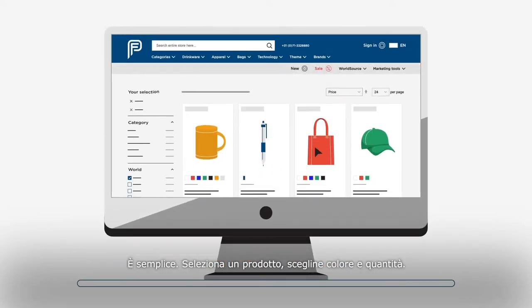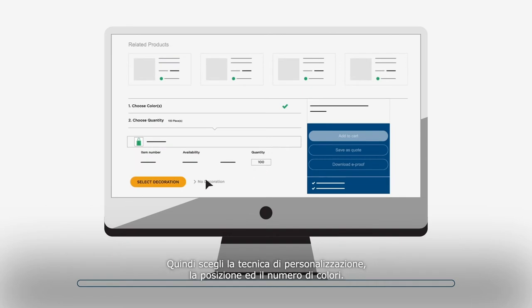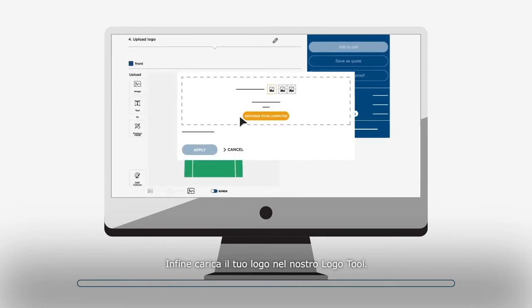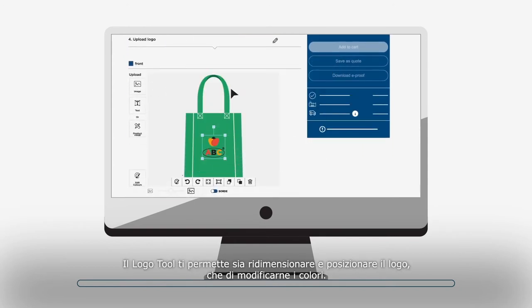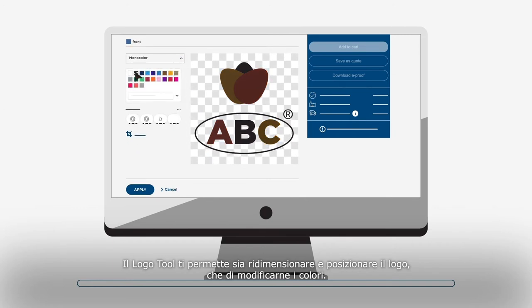It's simple. First, you select a product, choose the color you want, and select the quantity. Next, select the decoration method, position, and number of colors. Finally, upload your logo in our logo tool. The logo tool allows you to resize and reposition the logo or adjust colors.